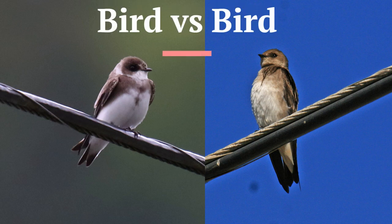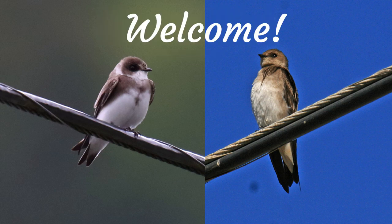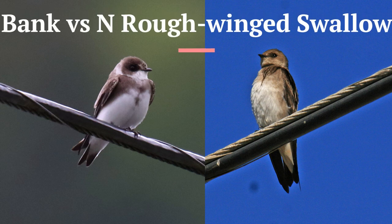Most swallows are fairly easy to identify, but I've seen even experienced birders misidentify brown swallows. Welcome, my name is Greg, and my goal is to help you improve your bird identification skills. Today, we're going to be comparing bank swallow with a similar looking bird, northern rough-winged swallow.